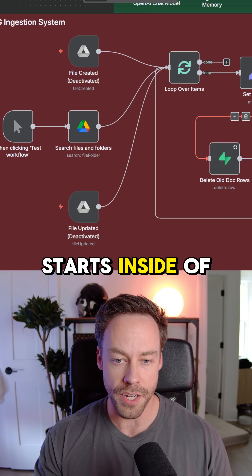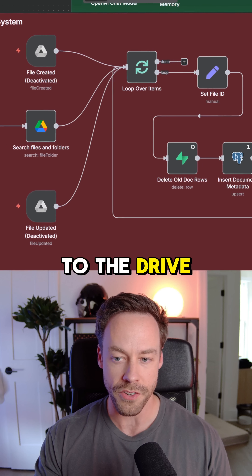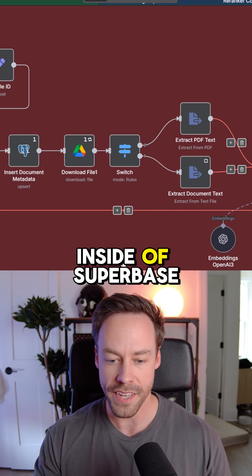This entire pipeline starts inside of Google Drive. All the documents that you want the AI to know about are just sent to the drive, and then they're automatically chunked, tagged, and sent to our vector database inside of Supabase.